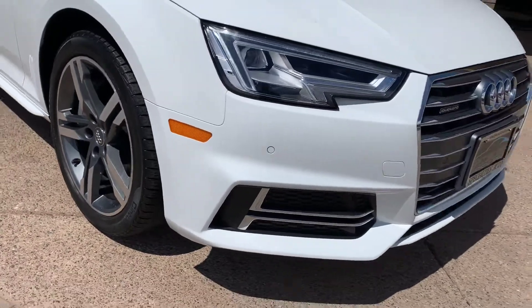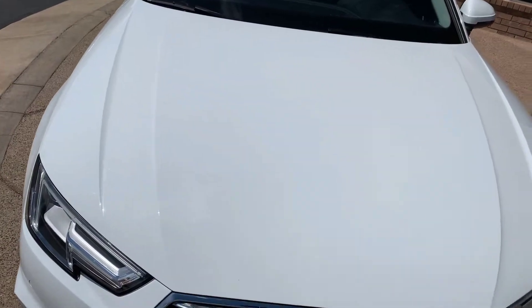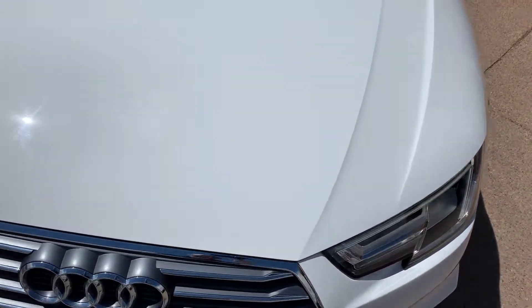It also has the S-Line package. What that is, is an appearance package — you're going to get a little more aggressive body styling: wheels, fenders, all of that. I love the look of the S-Lines compared to the regular A4s.